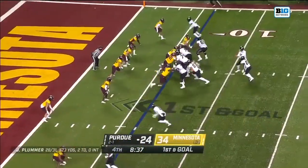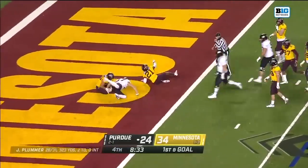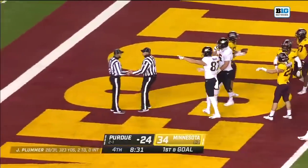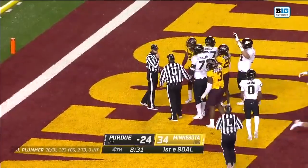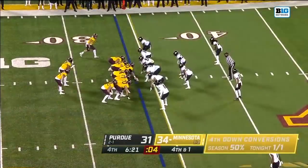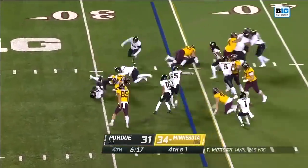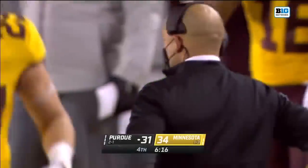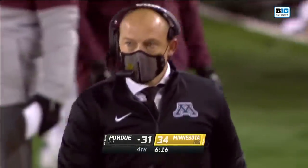I don't see much there. Plummer throws quickly and dumps that pass off — Durham, incomplete. And now the officials are meeting. One guy said touchdown — touchdown is the call! They take the snap. Green in trouble and down he goes! Minnesota looked confused on that fourth-down call, and Marvin Grant blew it up — a huge stop!